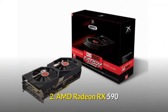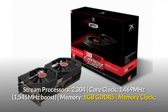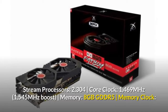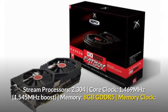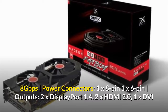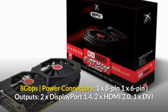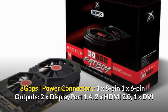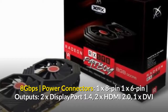2. AMD Radeon RX 590. Stream Processors: 2304. Core Clock: 1469 MHz, 1545 MHz Boost. Memory: 8GB GDDR5. Memory Clock: 8 Gigabits Per Second. Power Connectors: 1x8 Pin, 1x6 Pin. Outputs: 2x DisplayPort 1.4, 2x HDMI 2.0, 1x DVI.